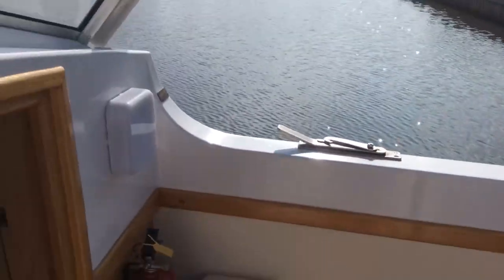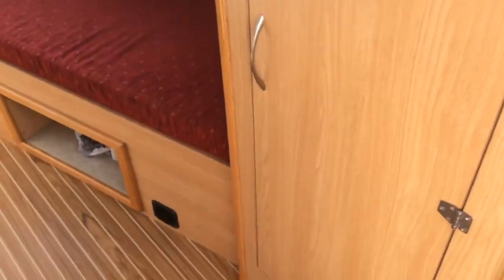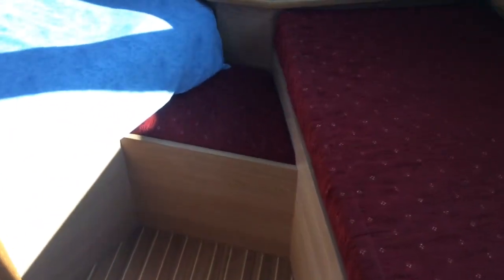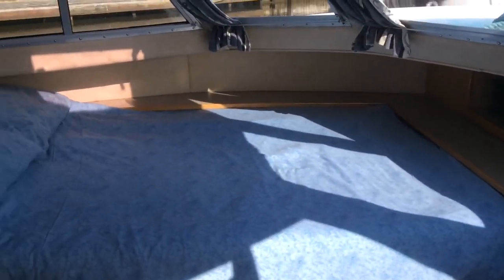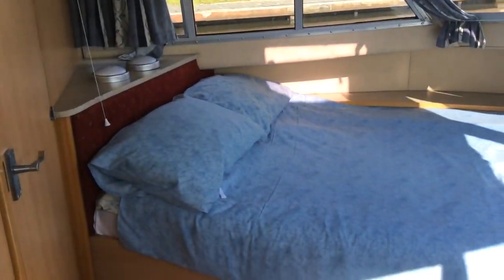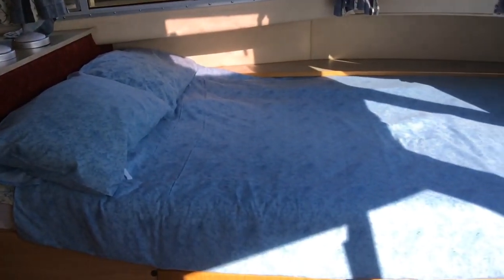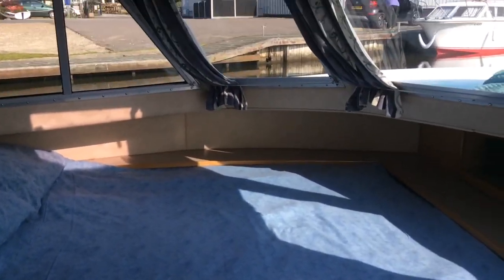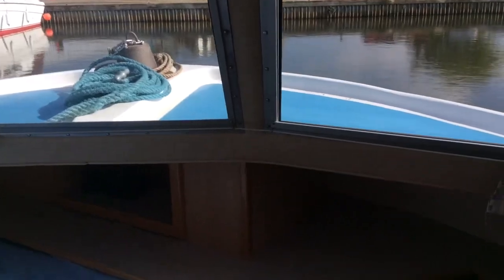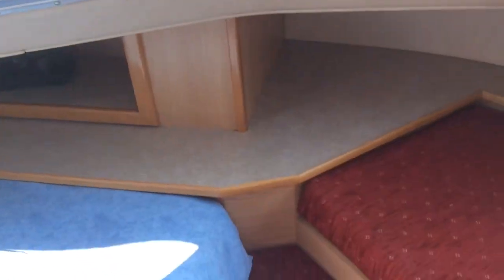Let's go into the forward cabin. This cabin can actually sleep three - a single bed and a really nice full-size double. Really comfortable beds on board this boat. Lovely to wake up in the morning - really bright with lots of windows in here. Again, you've got your holly and teak flooring in here.